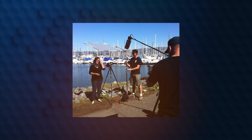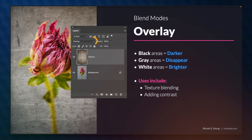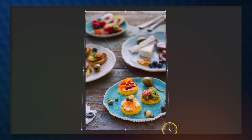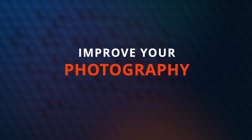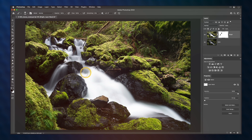My name is Nicole Young, and I'm here to help you fill that gap of knowledge you might be missing when it comes to editing your images in Photoshop. The lessons go deep into helping you understand how to work with layers, what they do, why you should use them, and most importantly, how they will help your photography.